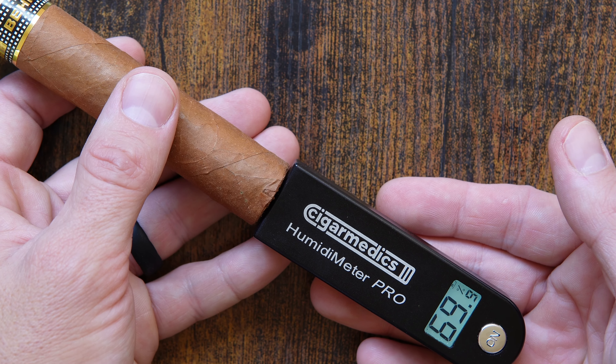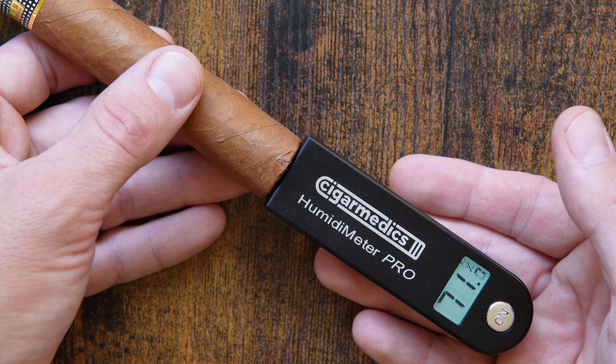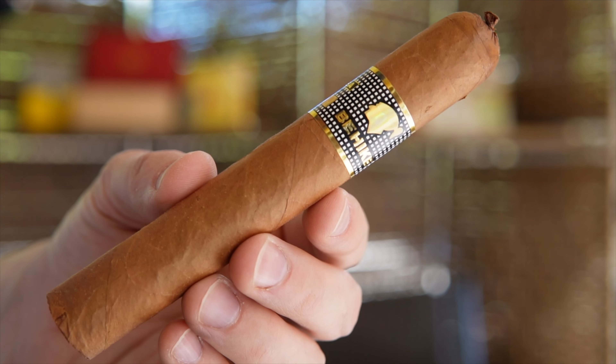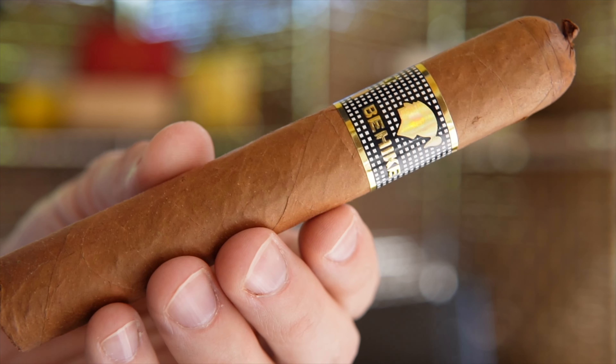Removing the pigtail cap. Cold draw notes on this are creamy cedar, no pepper whatsoever. The difference between the Cohiba Behike and other Cohibas is, besides the Medio Tiempo leaf, which is part of the top priming of the sun-grown Habano plant.